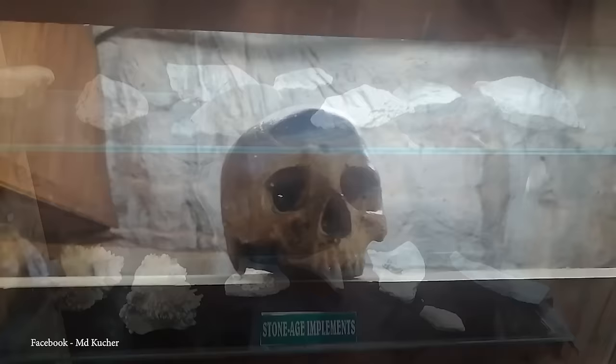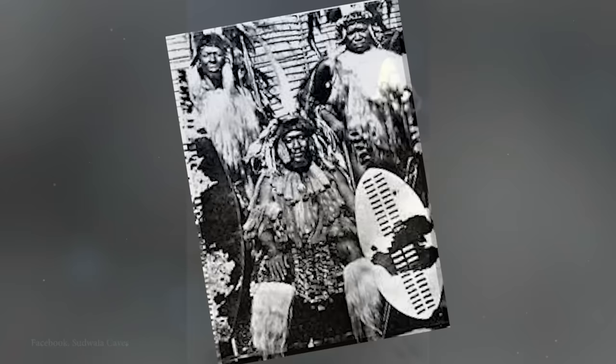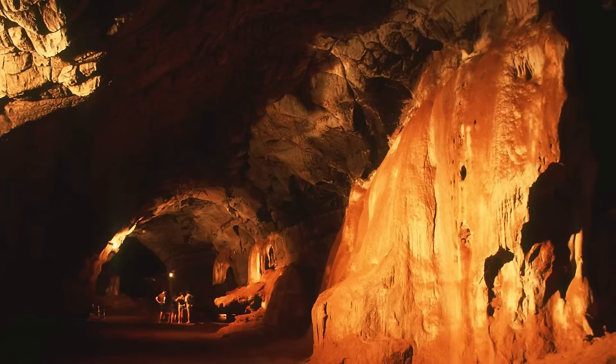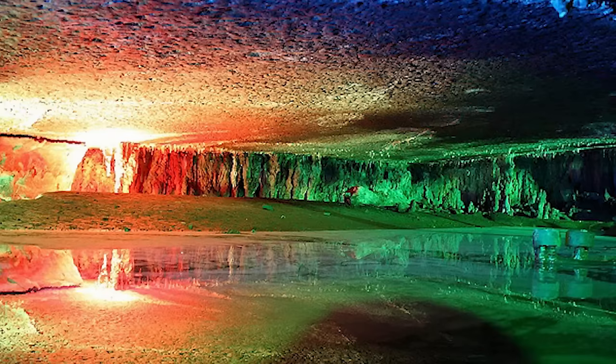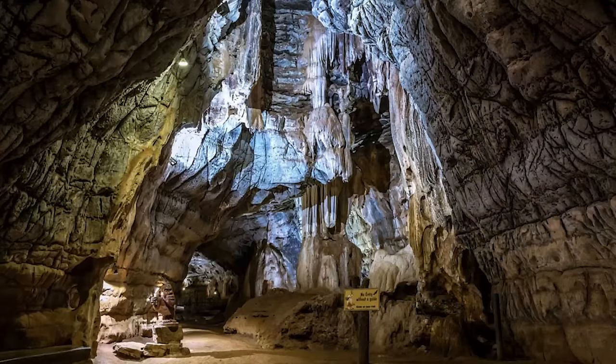Homo habilis inhabited these caves around 1.8 million years ago, leaving primitive stone tools and archaeological finds. The caves later served as a fortress and refuge for the Swazi prince Somkuba during a power struggle in the mid-1800s. Battles occurred at the entrance, defended by Sudwala, after whom the caves were named, and despite attempts to smoke out the inhabitants, the natural flow of air inside the cave allowed them to survive. Used as an ammunition storage site by the Boers during the Second Boer War, rumors persisted of Paul Kruger hiding a horde of gold in the cave, known as the Kruger Millions, with its estimated worth at $500 million today.